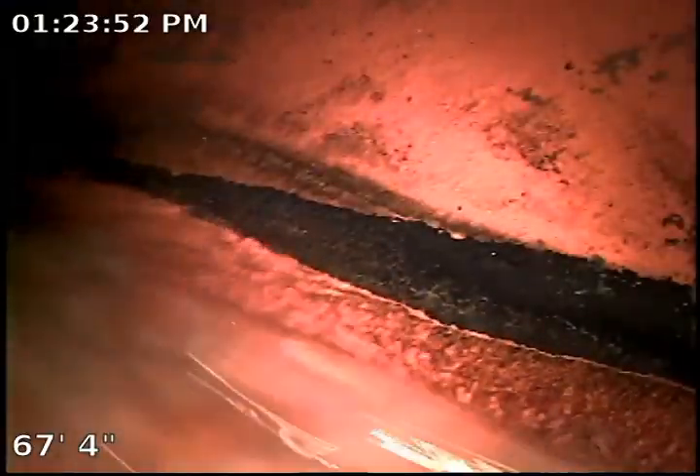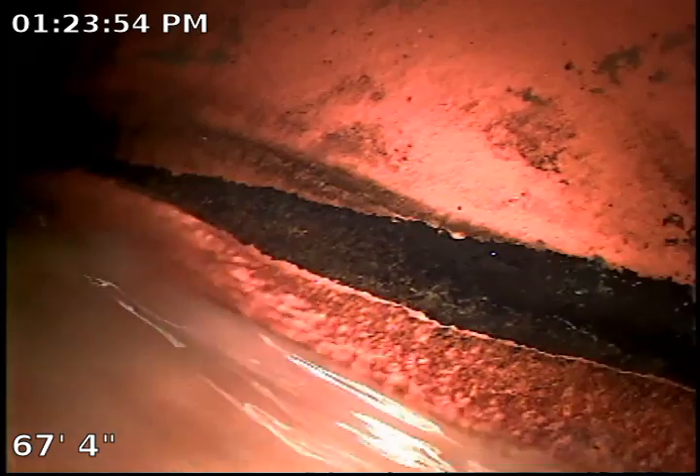Hi there, this is Amol Plumbing Deuce performing a sewer inspection at a property located at 5946 Murray Avenue, Woodland Hills, California 91367. Today is February 14th, approximately 2 p.m.